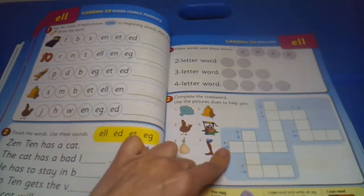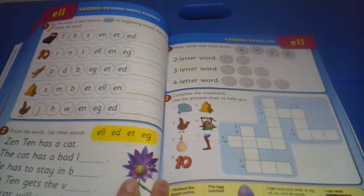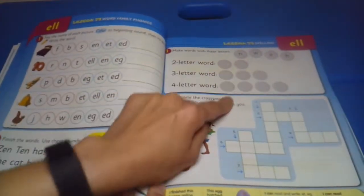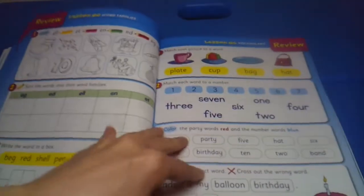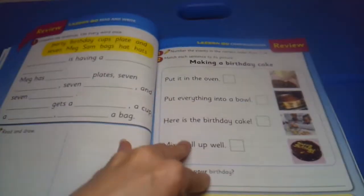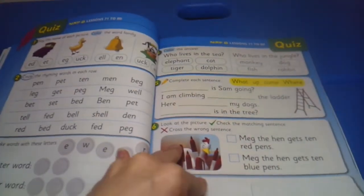There are some crosswords, making words with these letters — so a two-letter word, three-letter word, four-letter word — and then there's the review, and then once again a quiz.